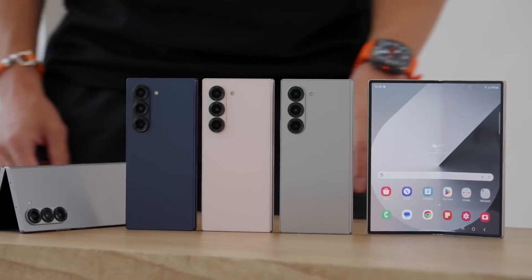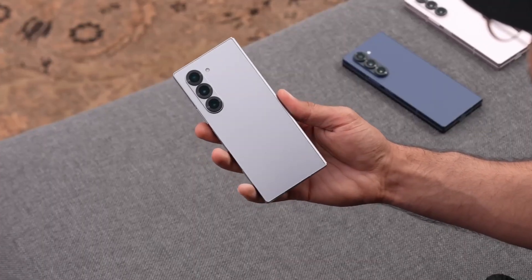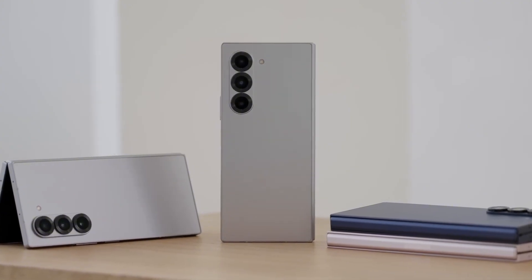The race for the thinnest foldable phone is heating up, but here's the real kicker. Samsung might just take the crown with the upcoming Galaxy Z Fold 7. How thin is this thing, you ask? Rumors suggest it could be as slim as 8.2mm when folded.